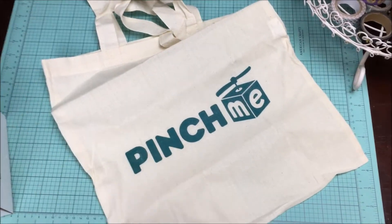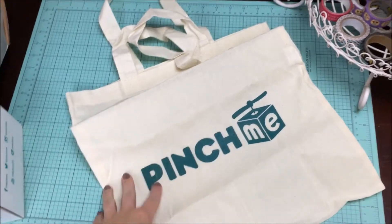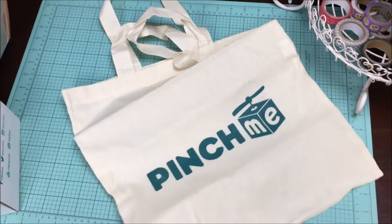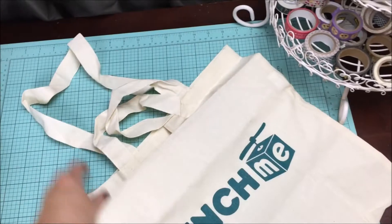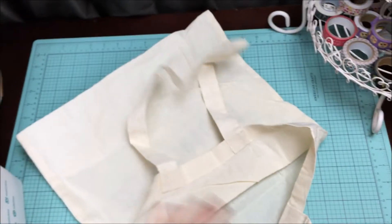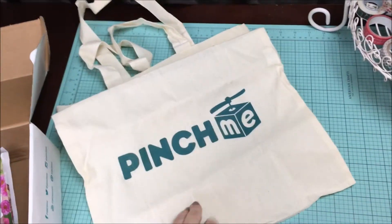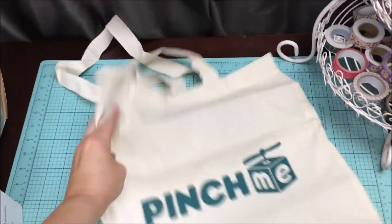Last but not least, I actually had to pick up my camera and take it off the stand so I could show you this — they sent me a Pinch Me shopping bag. How cute is that? I love it. It is a nice canvas type material and a nice size bag. You can use it on any of your shopping trips or to carry around your books or whatever.